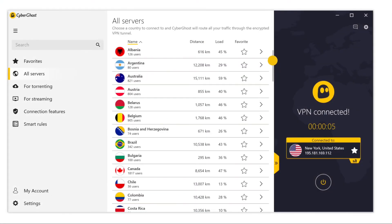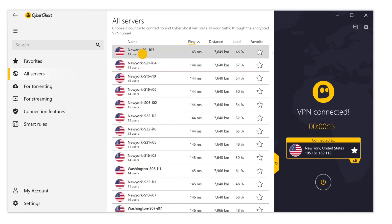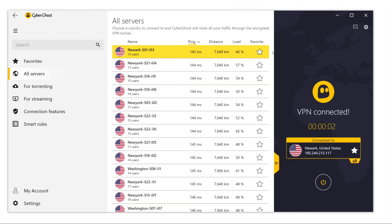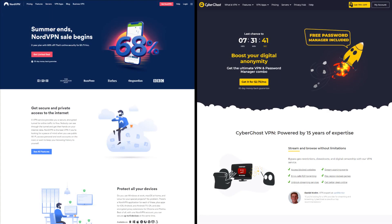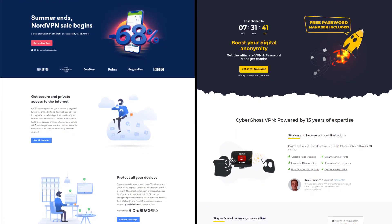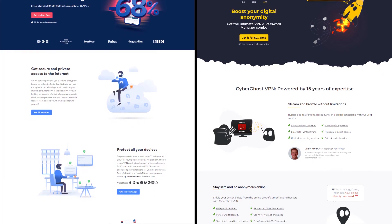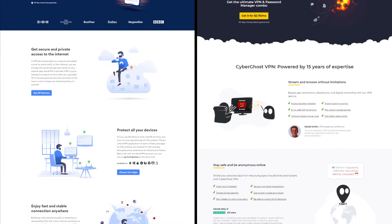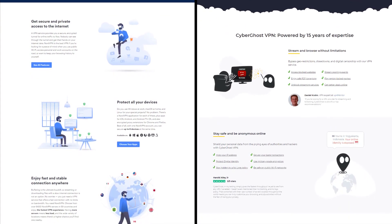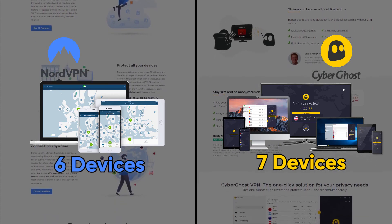CyberGhost is an easy-to-use, very newbie-friendly VPN — extremely easy to get up and running on a variety of devices. Between the two, NordVPN would be the one to get if you just want the best VPN possible for WireGuard. CyberGhost would be the one to get if you want the best VPN for the least amount of money — if you prefer saving some money over getting the best performance. Or if you need that extra device connection — seven instead of six — that could be another reason to go with CyberGhost.